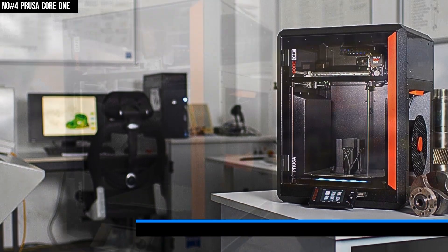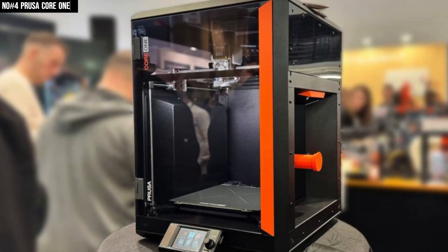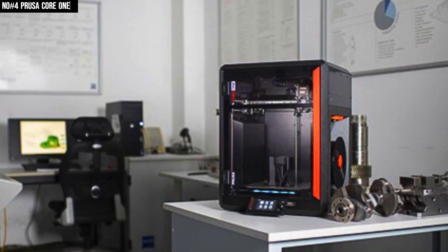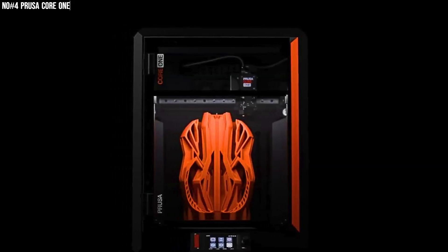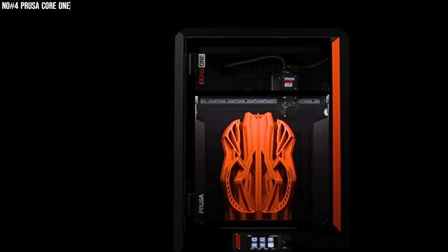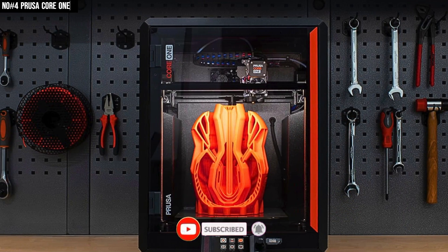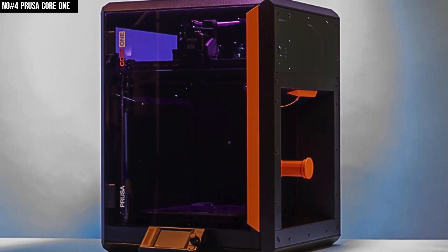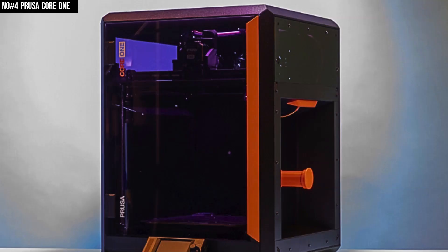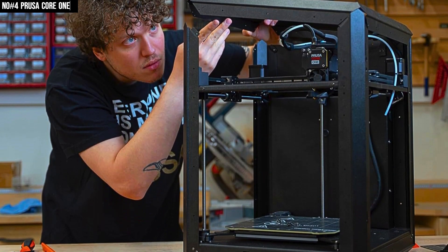What really sets it apart is the fully enclosed Core XY design with active temperature control. That means you can print advanced materials like ABS, nylon, and composites without worrying about warping or uneven layers. Inside, the engineering is pure Prusa — a sturdy frame, smooth motion system, and precise airflow cooling all working together for rock-solid reliability. It's powerful, but it doesn't demand constant tinkering. With plug-and-play simplicity, smart design choices, and the reliability Prusa is known for, you spend more time printing and less time troubleshooting.